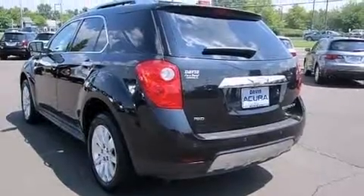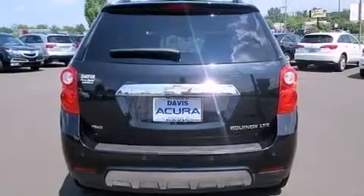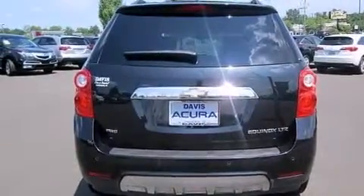Its top features include a navigation system, Bluetooth cell phone integration, a rearview camera, a sunroof, a premium audio system, and XM satellite radio.